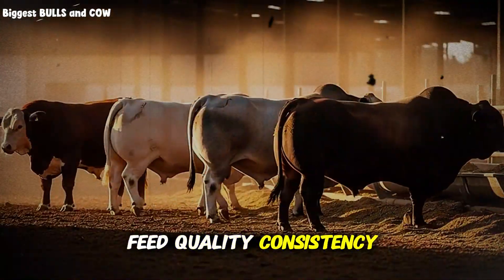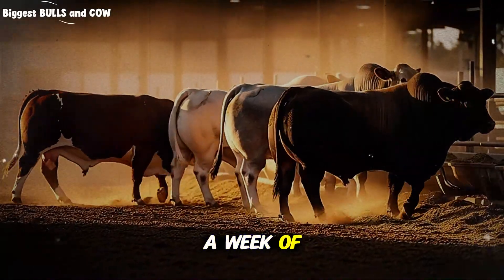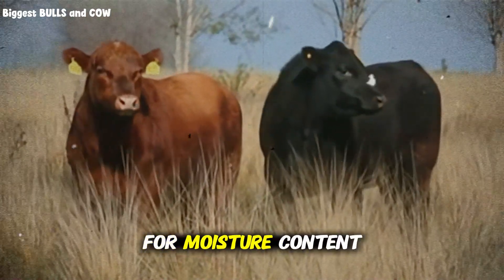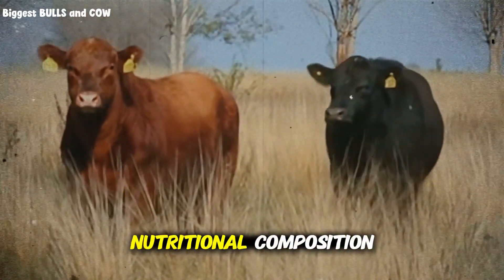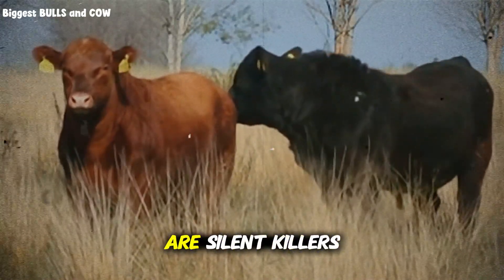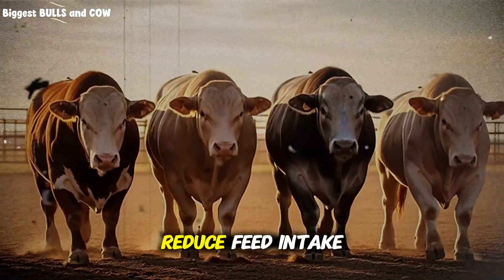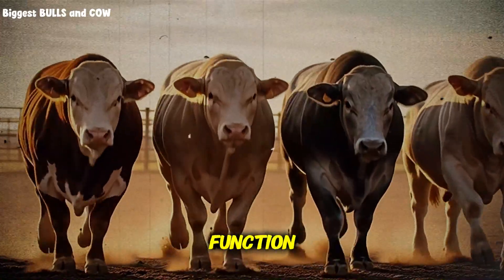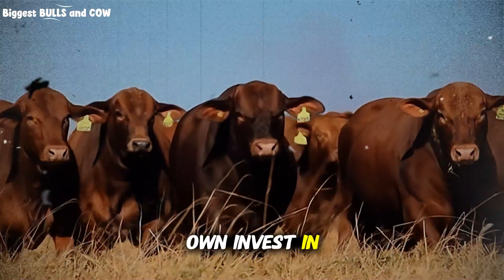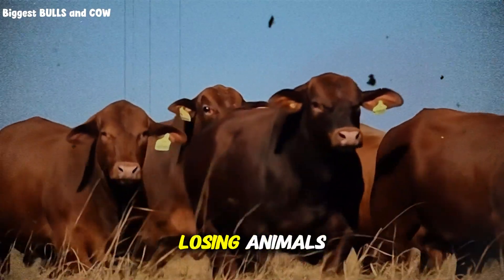Feed quality consistency is your next major lever. In four months, you cannot afford a week of poor-quality grain or moldy hay. Every batch of feed should be tested for moisture content, mycotoxin levels, and nutritional composition. Mycotoxins — especially aflatoxins and vomitoxins — are silent killers in intensive operations. They suppress immune function, reduce feed intake, and damage liver function. If you're buying feed from multiple suppliers or mixing your own, invest in regular testing. The cost is minimal compared to losing weeks of growth, or worse, losing animals.